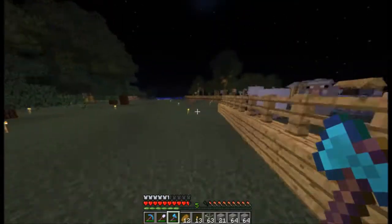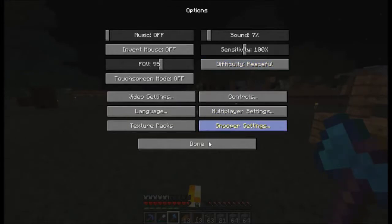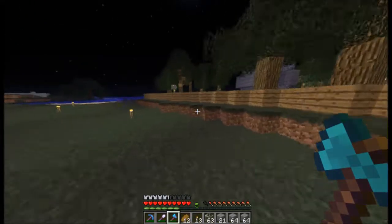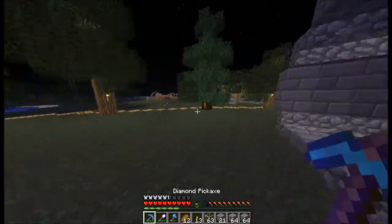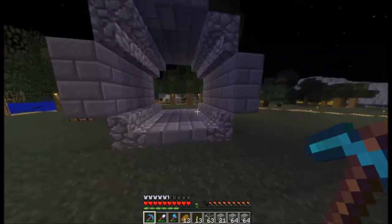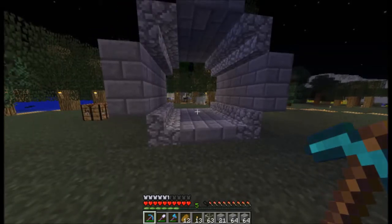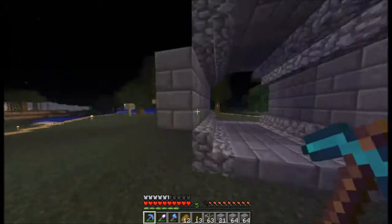We need to design our pipes and such. Let's do it on peaceful just so we do not get blown up — because that would be bad. If you don't know what this is, this is a design for actually a sewage pipe that we would put underneath our village. It would be fun if we made the zombies go in it.